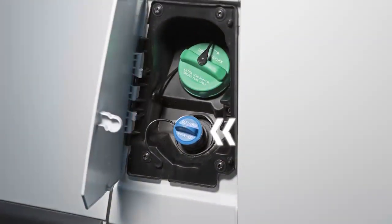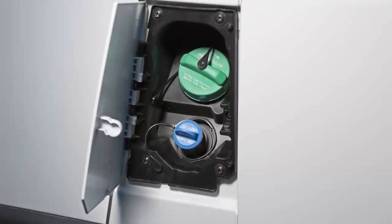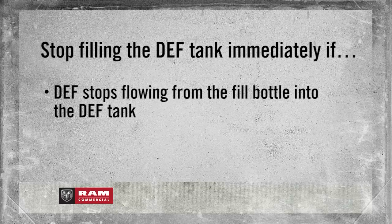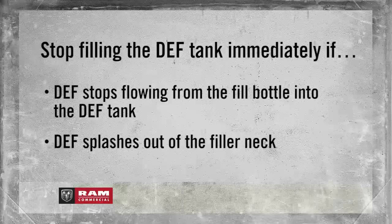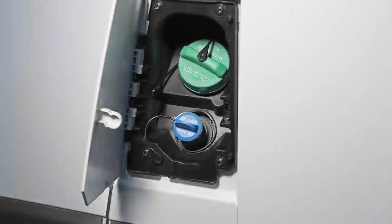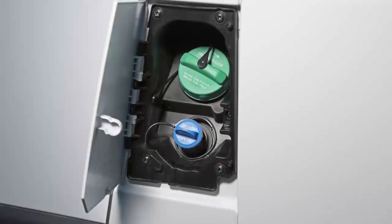To add more fluid, remove the cap and insert the fill nozzle into the tank filler neck. Stop filling immediately if the fluid stops flowing from the fill bottle into the tank, splashes out of the filler neck, or if the pump nozzle automatically shuts off. Then, simply reinstall the cap.